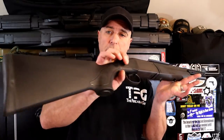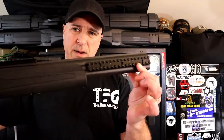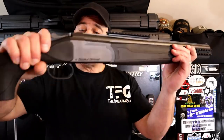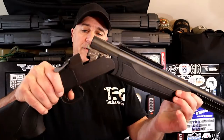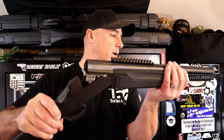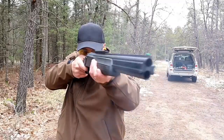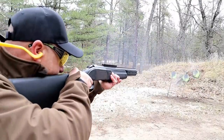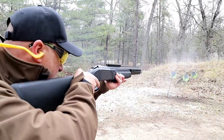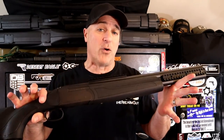Here we have an over-under 12-gauge called the Stoeger Double Defense. It's a tactical model with rails between the barrels and on top, a single trigger, easy operation, and some jeweling below the barrel. Simple disassembly, fiber optic front sight, and a nice shooter. I can't say I've put a lot of rounds through it, but when I have taken it to the range I certainly enjoyed it. MSRP $479 — if you love double barrels, this is a pretty cool model.